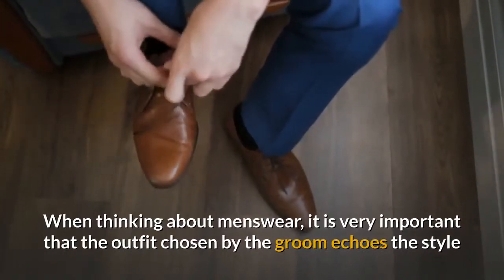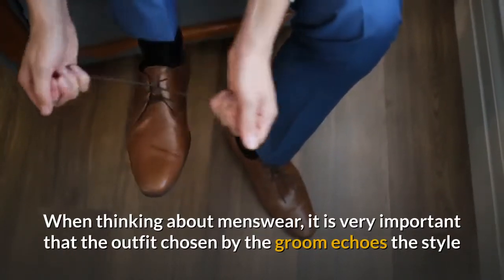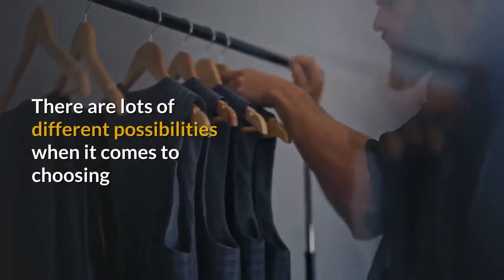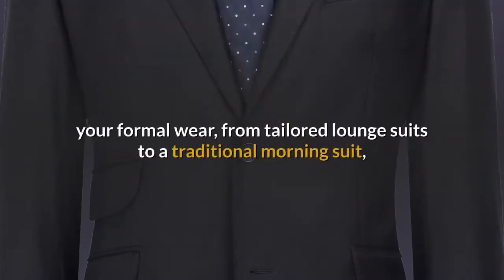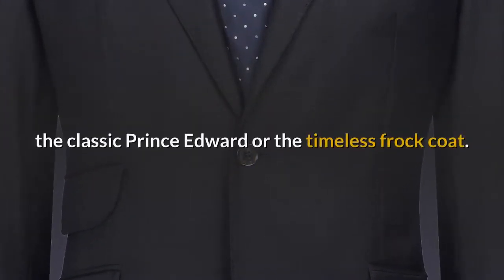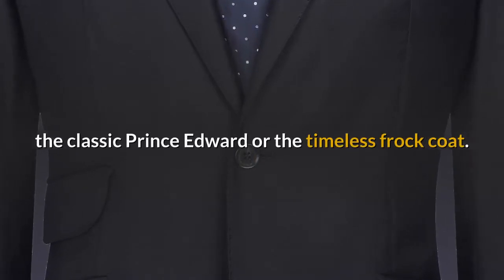When thinking about menswear, it is very important that the outfit chosen by the groom echoes the style or colors of the bride and her attendants. There are lots of different possibilities when it comes to choosing your formal wear, from tailored lounge suits to a traditional morning suit, the classic Prince Edward or the timeless frock coat.